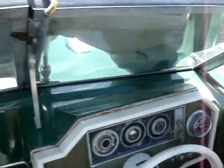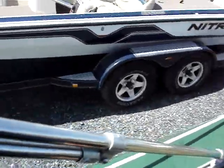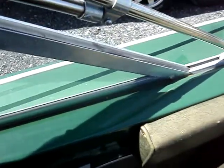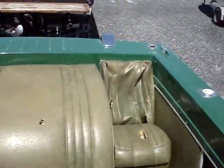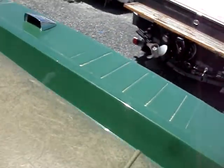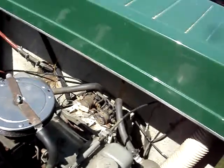I have it hooked to a battery right now and it just clicks. There's no telling whether it starts — probably need a fresh battery. You can see the paint job is really great on it though. The motor is a V6 and it's an OMC. Looks fine but don't know anything about it. Can't get it to start.